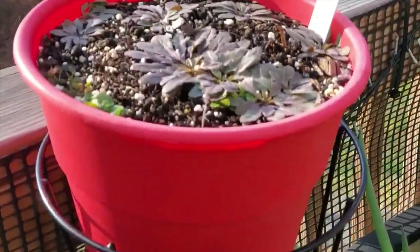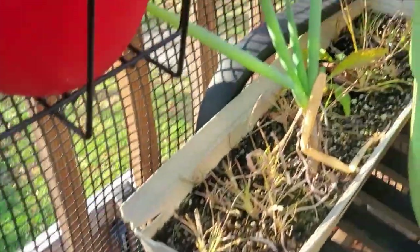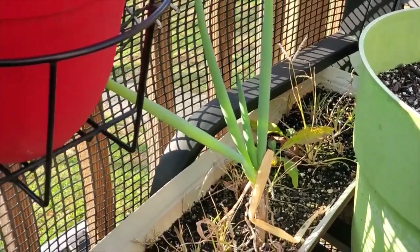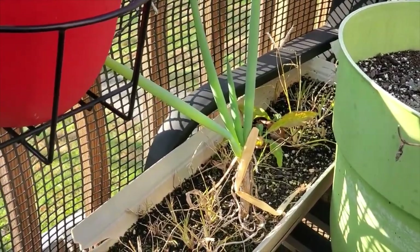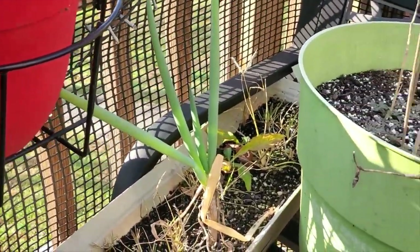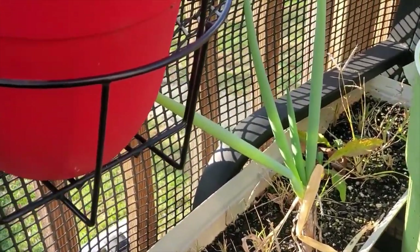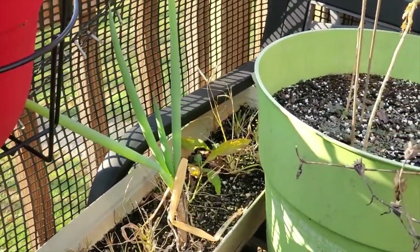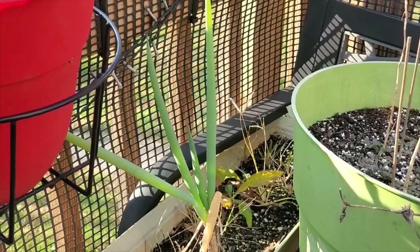This onion was from spring onions used as kitchen scraps last winter — I put them outside. They struggled in the spring and got infested with aphids. But because the aphids weren't on anything else, I left them there as a sacrificial plant, and then the wasps came in and ate the aphids. Now this thing is still going strong.